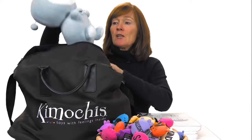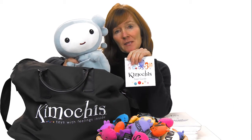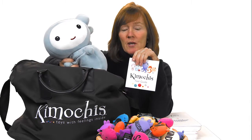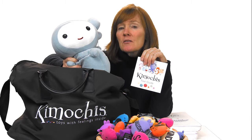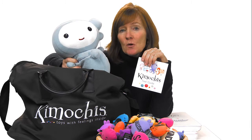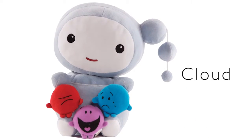The next thing I recommend is go ahead and get your characters out. In the little book that comes in the feeling bag, you'll learn about each of their stories — where they live, what their favorite color is. And the most important thing is: what is their challenge and what do they teach? Each Kimochi has something that's tricky for them, just like all of us have tricky places, making it super safe for kids to notice themselves through the characters.